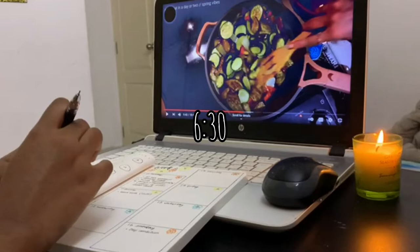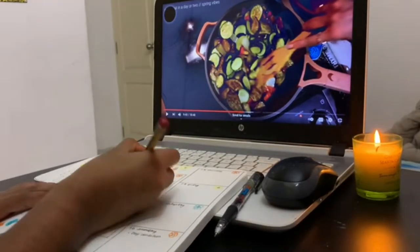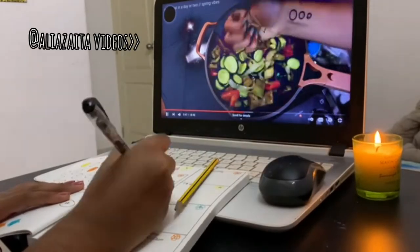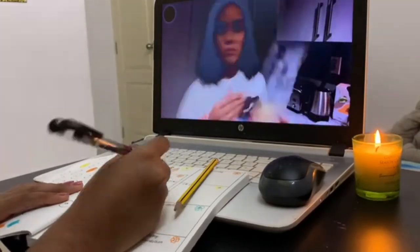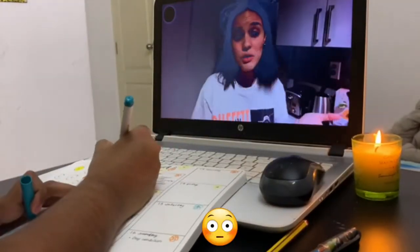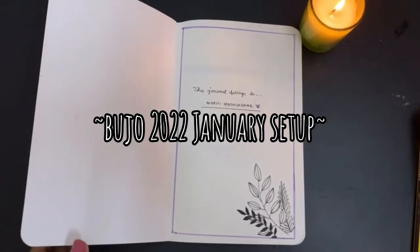At 6:30, I finished my tuition and did tuition homework, and then I sat down and did some bullet journaling, which I really, really love. It's like an indication that I'm doing something productive. I'm going to be doing a very quick bullet journal flip-through.